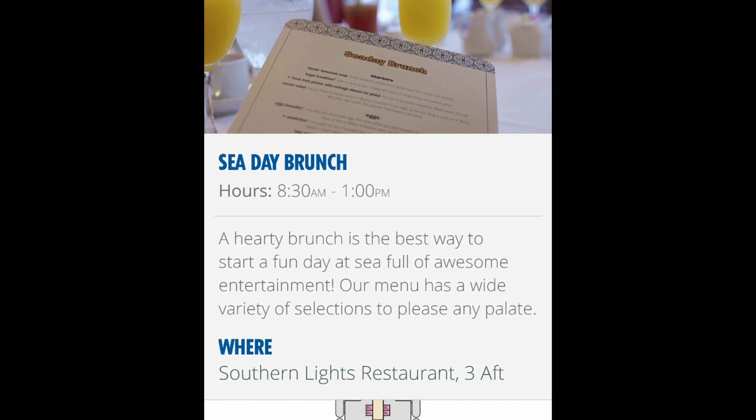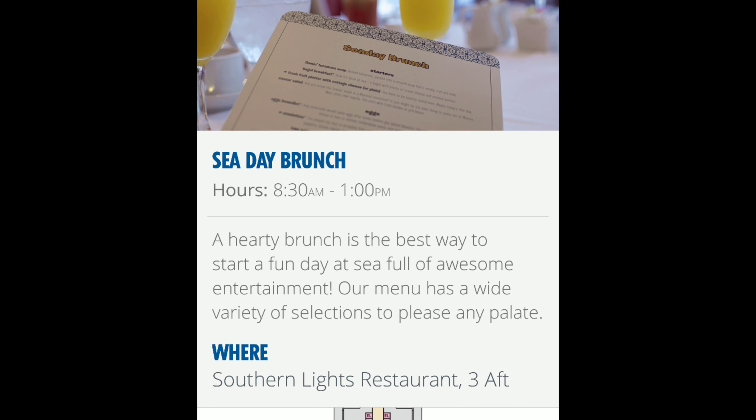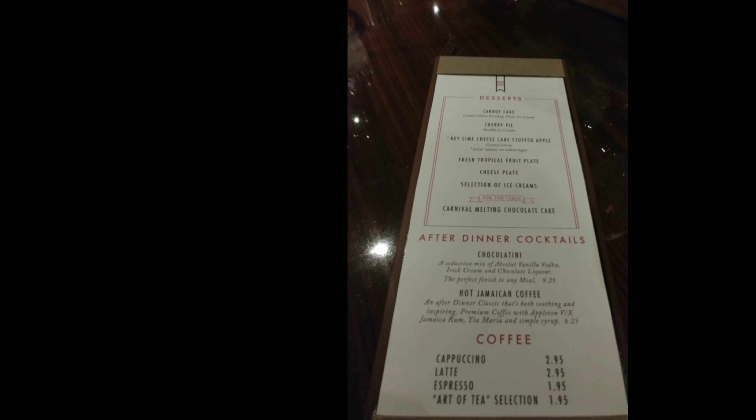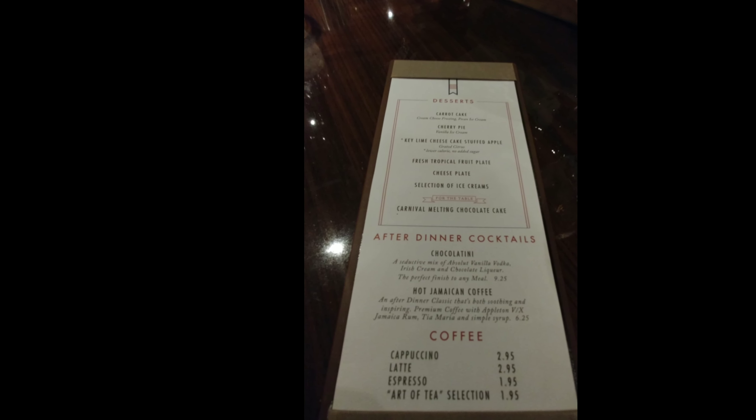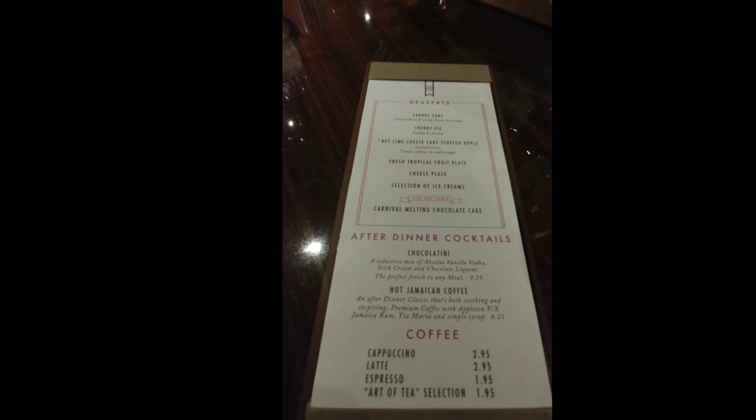Speaking of food, take advantage of the sea day brunch. If it's a sea day, go down to the main dining room between usually 9 AM and around 11 AM and take advantage of it — the menu is spectacular. Also, when it comes to the main dining rooms, if there's something you really like, don't be too shy — you can order more than one entrée.